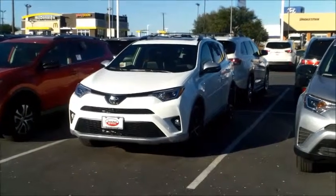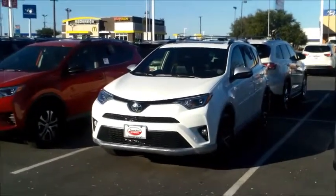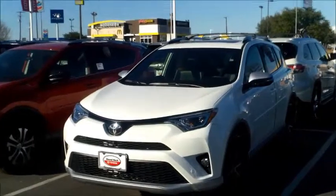Hi John and Barbara, this is Sage with a video from Round Rock Toyota. We actually got one SE Sport Edition RAV4 in stock. It's amazing — this car has pretty much almost everything, like the Limited trim.